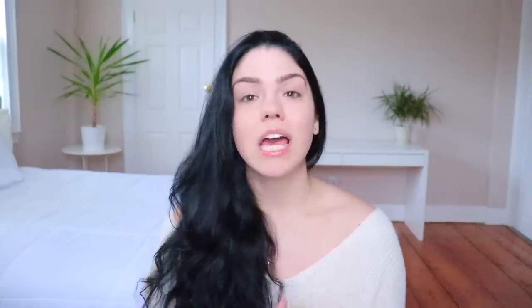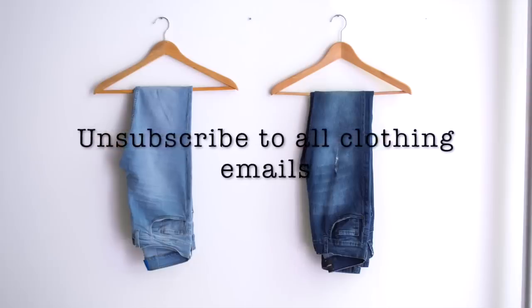Another tip is to unsubscribe from those retail emails — JCPenney, Fashion Nova — they give you coupon deals, but if you have a shopping problem with clothes, unsubscribe from all of those emails so you won't be tempted by online sales every Friday, Sunday, or Tuesday. When I used to buy a lot of clothes and makeup, nothing ever seemed to be on sale and I'd always end up waiting and then buying things anyway.